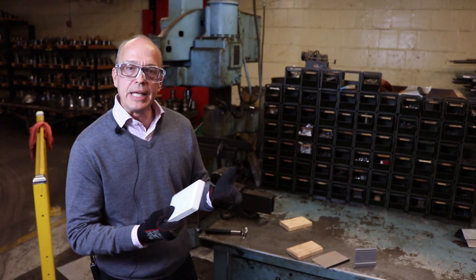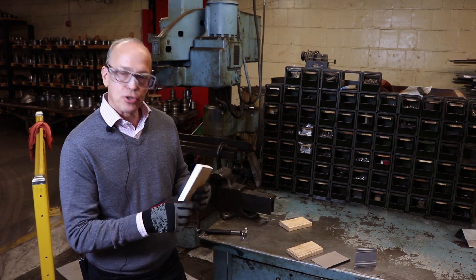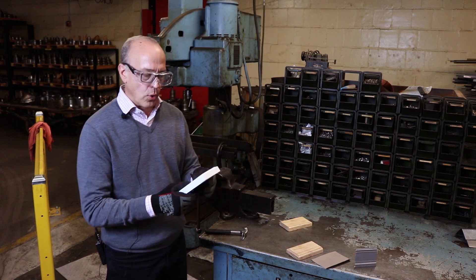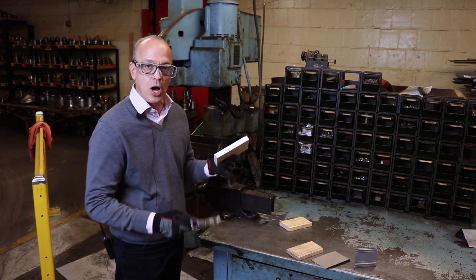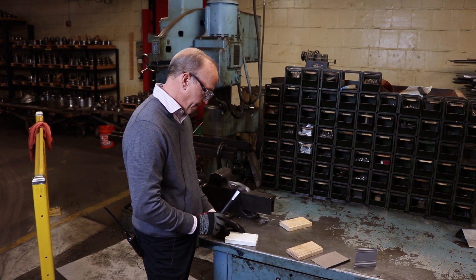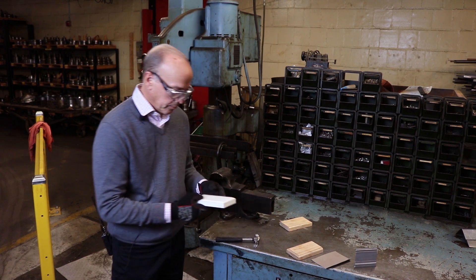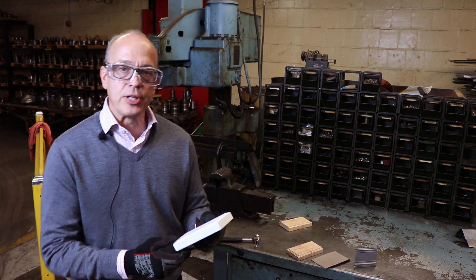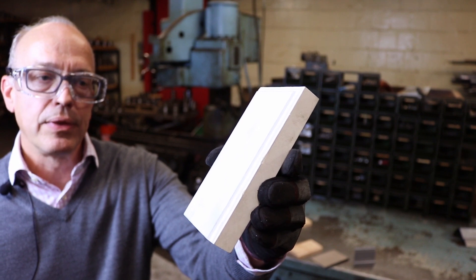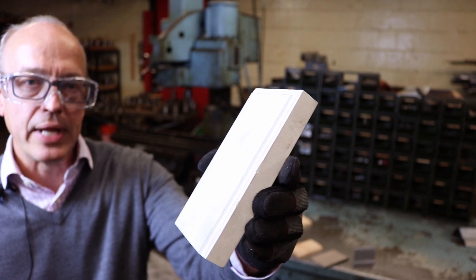Next we're going to use MDF, which is medium density fiberboard. It's a composite material — very inexpensive, but it has some qualities that are not good with moisture. It's also very popular in the industry because of its cost. Same thing, just a gravity drop and then once on the edge. The medium density fiberboard actually performed a little bit better. The dents are not as deep as the pine.